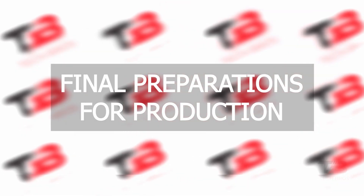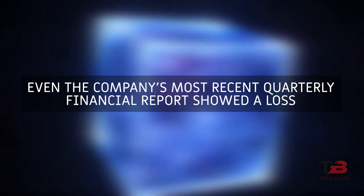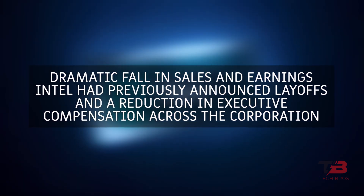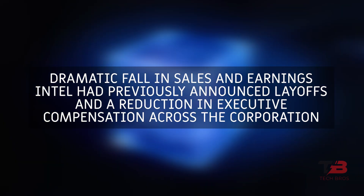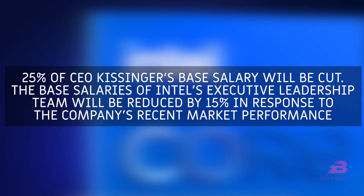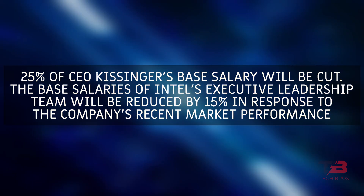Final Preparations for Production: Although the roadmap seems promising, Intel has been having a poor time lately. Even the company's most recent quarterly financial reports showed a loss. There was a dramatic fall in sales and earnings. Intel had previously announced layoffs and a reduction in executive compensation across the corporation. 25% of CEO Kissinger's base salary will be cut, and the base salaries of Intel's executive leadership team will be reduced by 15% in response to the company's recent market performance.